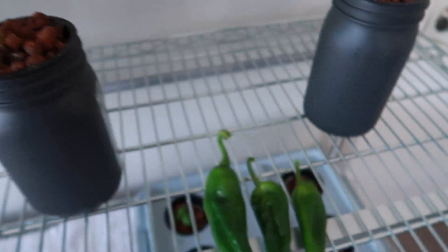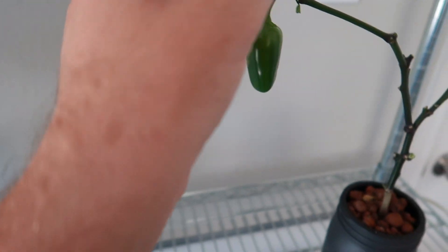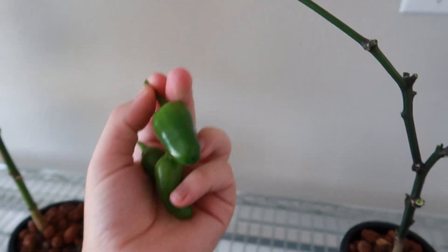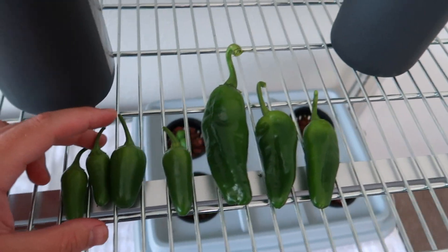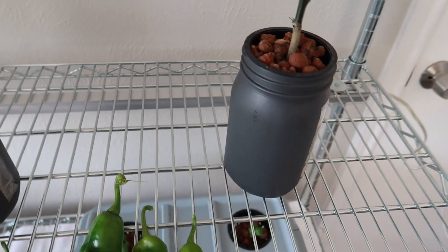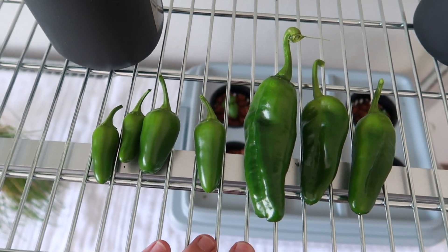We'll go ahead and harvest our jalapeños as well. These guys are a little bit closer to being ready — I can tell by how easy they come off the vine. We got some pretty good sized ones, comparatively for a 32-ounce mason jar. So seven peppers total.